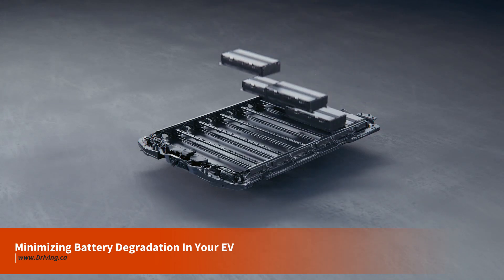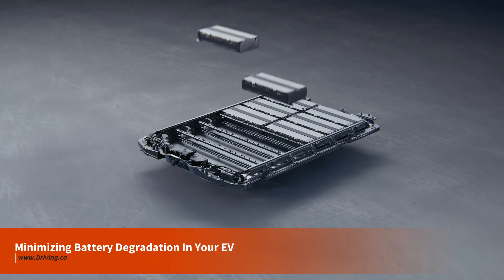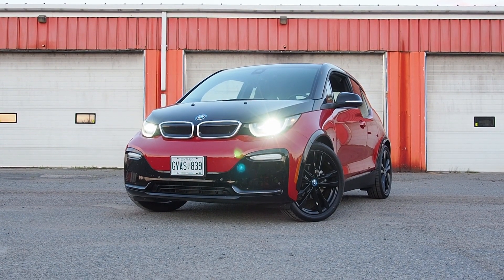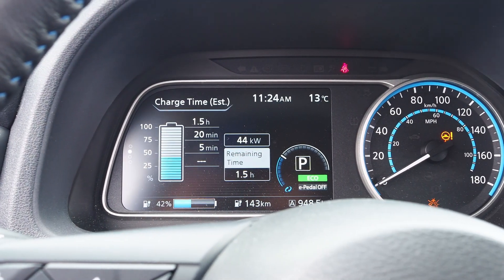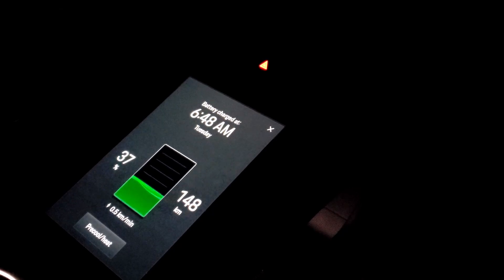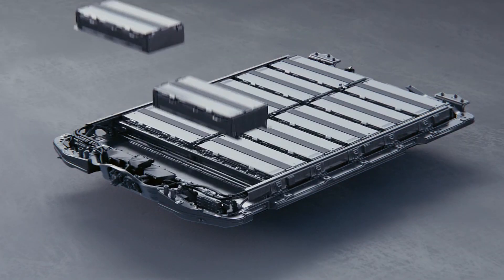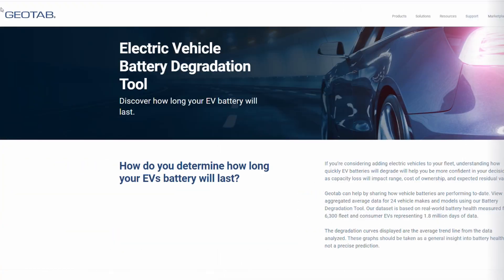All batteries degrade with use over time, and if you're considering your first new or second-hand electric vehicle or EV, you might have some questions about battery degradation, what to expect, and what you can do about it. In a modern EV, a driver can generally expect a capacity loss of less than 2% per year.